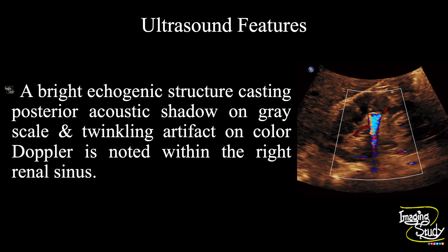In summary, a bright echogenic structure casting posterior acoustic shadow on B-mode and twinkling artifact on color Doppler is noted within the right renal sinus, suggesting this as a case of renal calculus or nephrolithiasis.